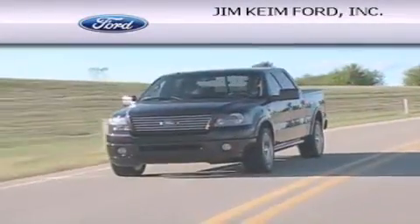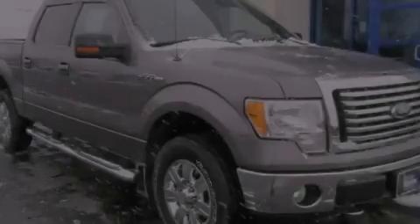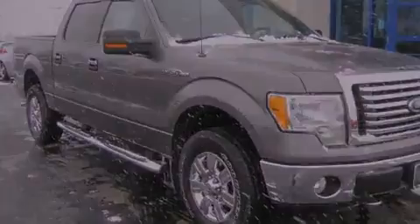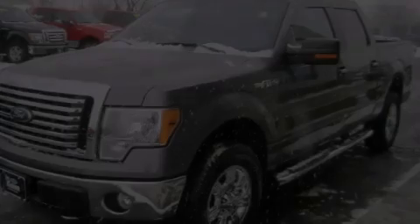Another fine vehicle offered by Jim Keim Ford. This is a 2010 Ford F-150. This truck has an automatic transmission, a 5.4 liter V8, and the added capability of four-wheel drive.